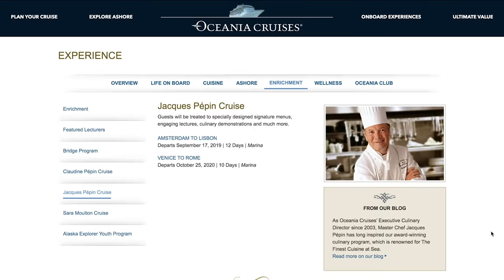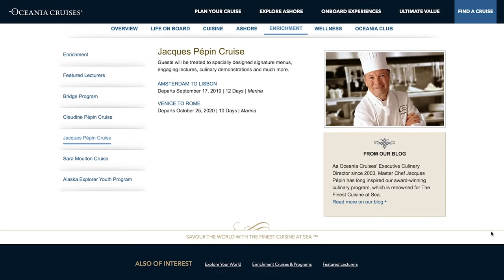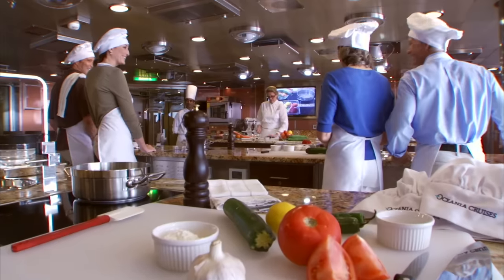They have a relationship and partnership with a celebrity chef who is actually French but now based in the US. He used to be the chef for two or three French presidents, and his name is Jacques Pépin. On some of the bigger ships they have a whole culinary center.